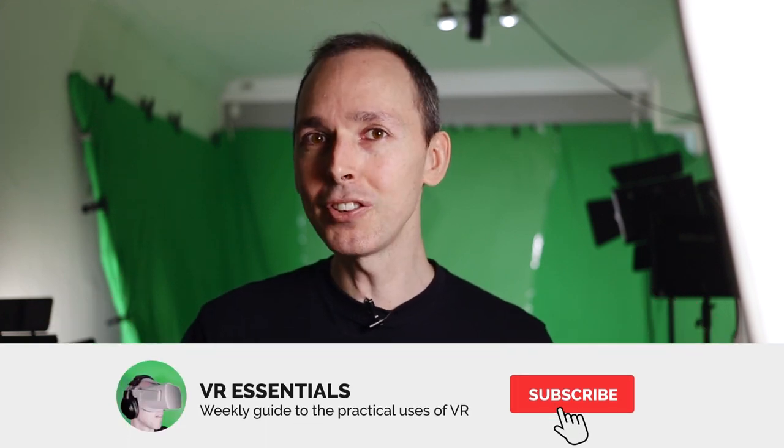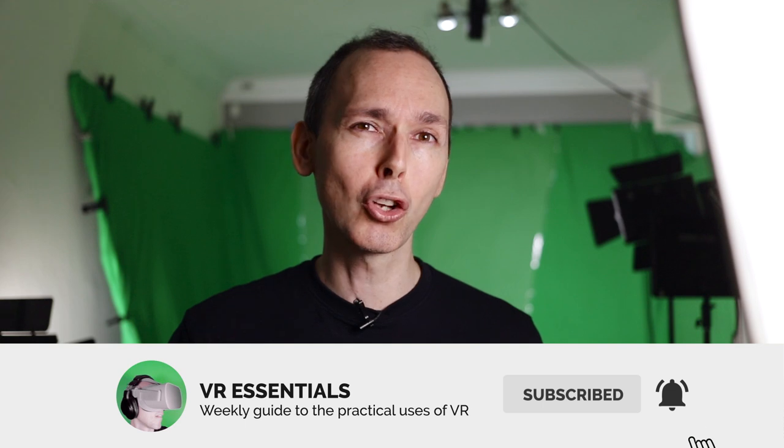Welcome back to VR Essentials where we talk about the practical uses of VR. My name is Lazius K and today we're talking about the top 10 cross-platform VR games available on the Oculus Store today. These are really useful for those who have an Oculus Quest and who are able to either use the Virtual Desktop or hook up their Oculus Quest using the Oculus Link.